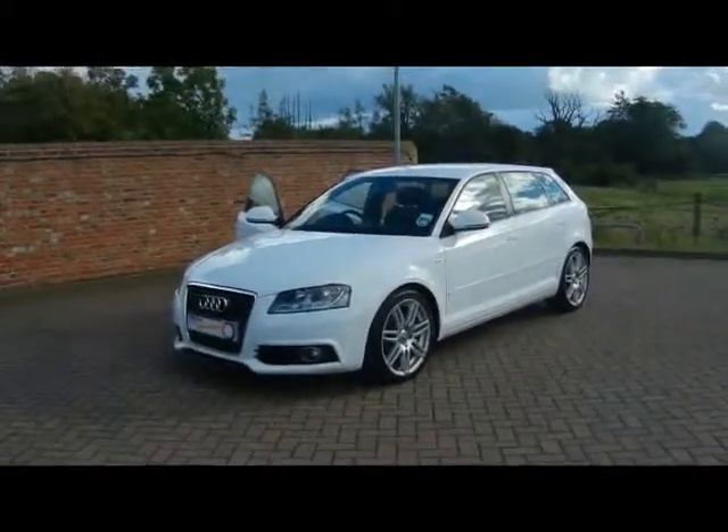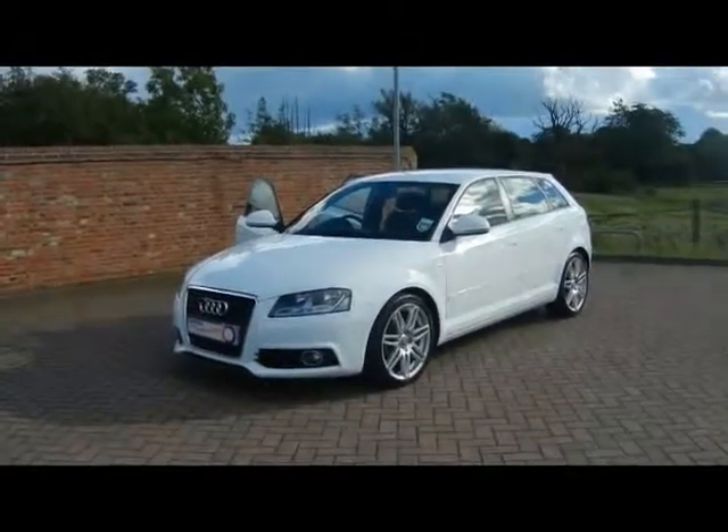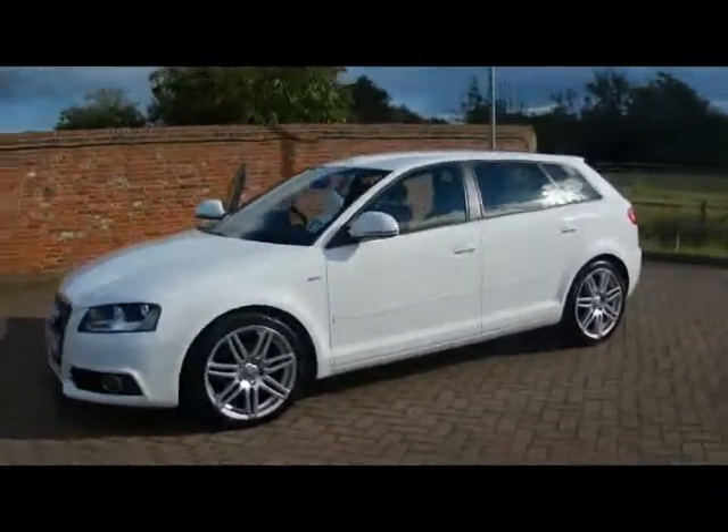Welcome to Imperial Cars. We have an Audi A3 S-Line Sportback 1.8 TFSI on a 59 plate. Let's go for a quick tour around the car to highlight some features and to give you a good idea of the condition as well.